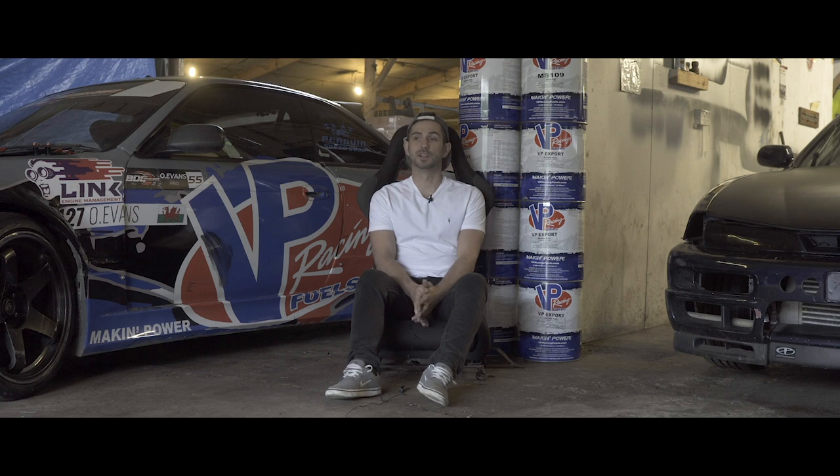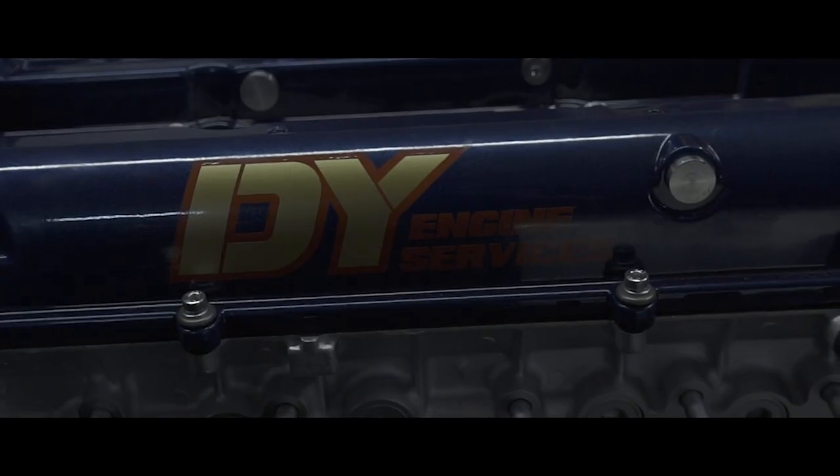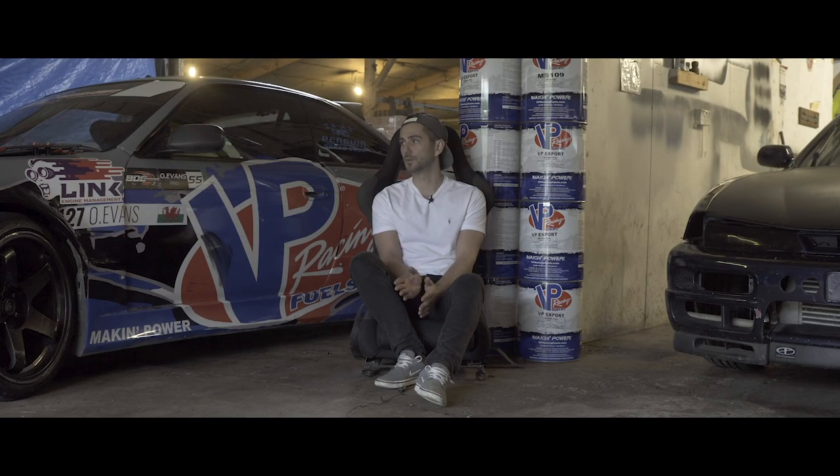In 2018 we really struggled for the first couple of rounds because we didn't quite have the car right. We battled the car and got to round three and decided we wanted to completely change the setup. We had a couple of new sponsors come on board — DY Engine Services and Link ECU — and we decided to take a step back and get the car right.